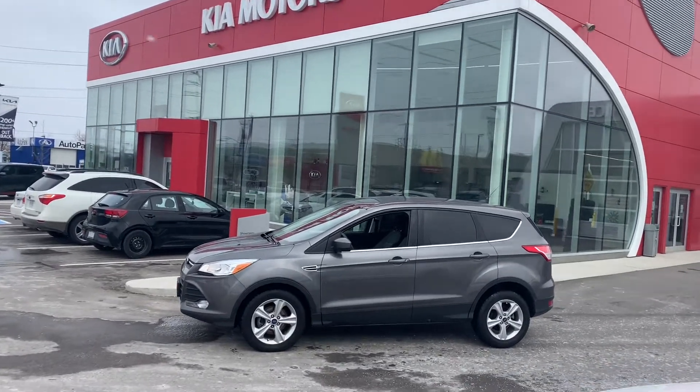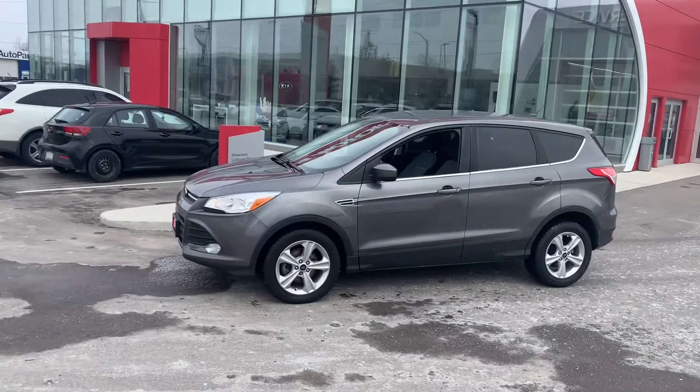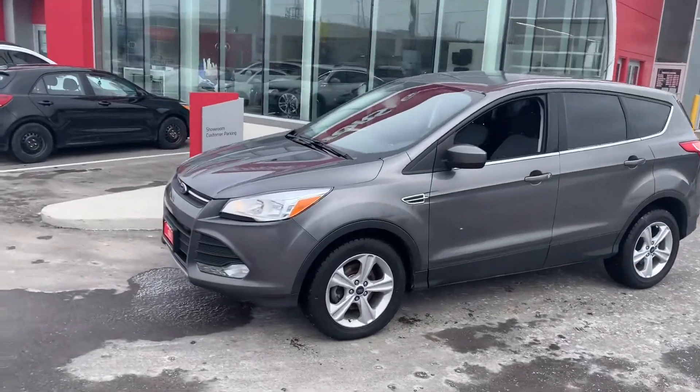Good morning, Kevin. My name is Cameron McCullen. I'm here at Georgetown Kia. I wanted to thank you for your inquiry on our 2013 Ford Escape.